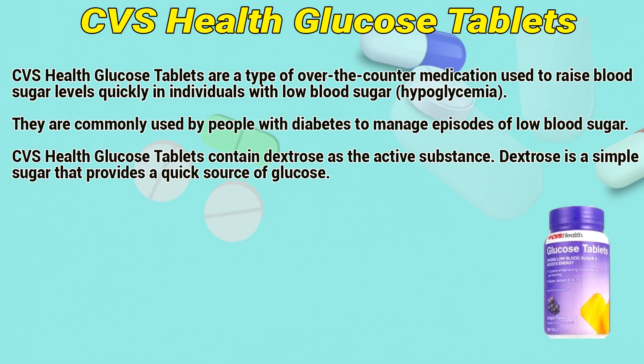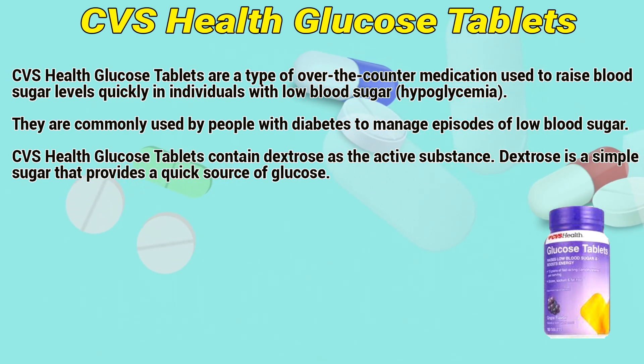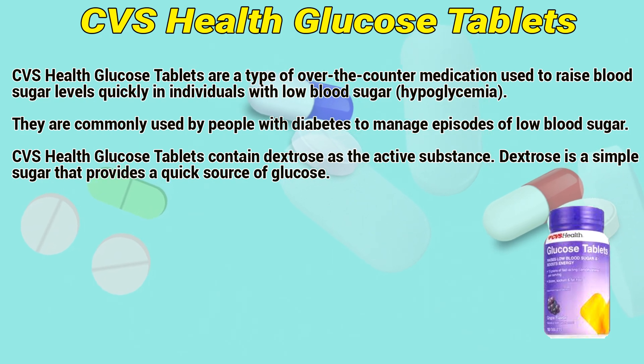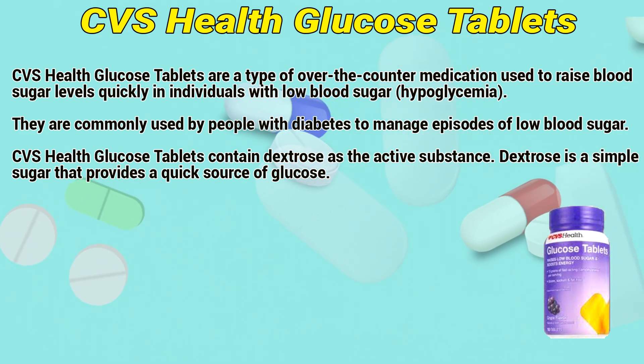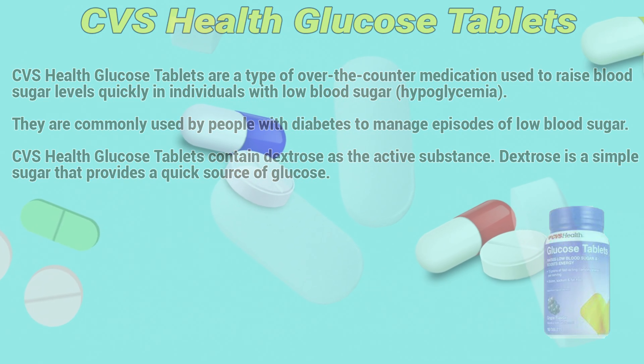CVS Health glucose tablets are a type of over-the-counter medication used to raise blood sugar levels quickly in individuals with low blood sugar, or hypoglycemia. They are commonly used by people with diabetes to manage episodes of low blood sugar. CVS Health glucose tablets contain dextrose as an active substance, a simple sugar that provides a quick source of glucose.